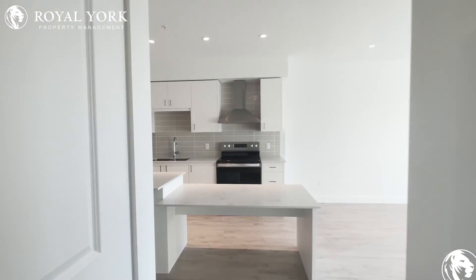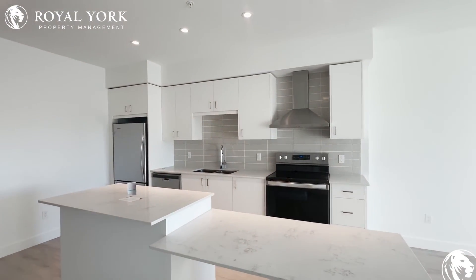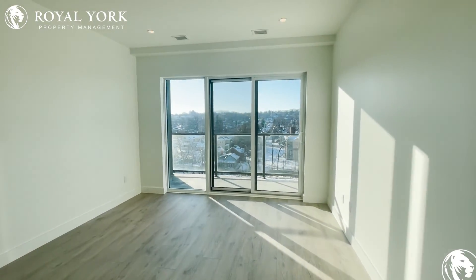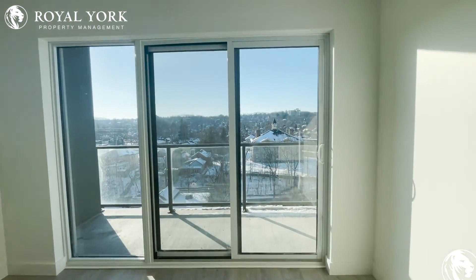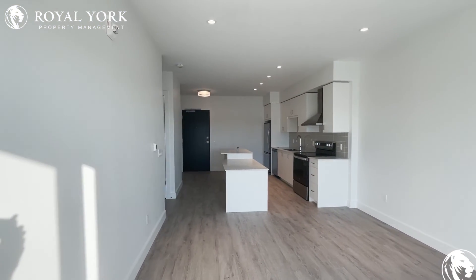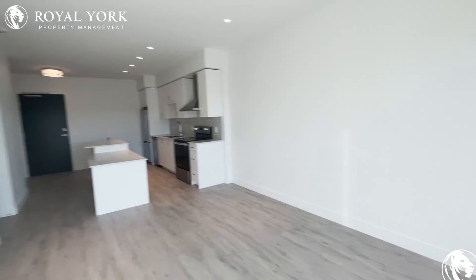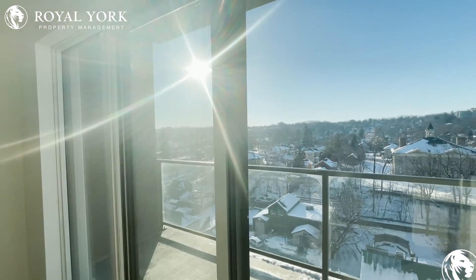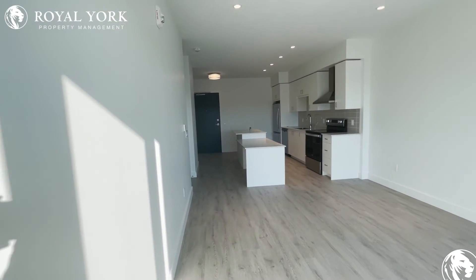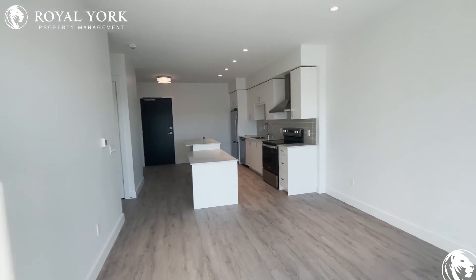These condos are very luxurious and held up to very high standards. If anybody's interested, please give us a call or shoot us an email and we will be glad to get you booked in. It would be my pleasure to meet you here and give you an in-person tour as well. Thank you very much for joining me — take care!